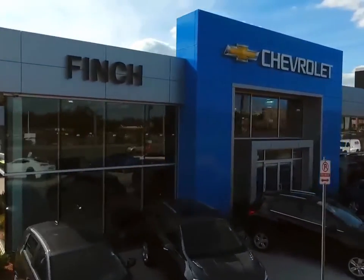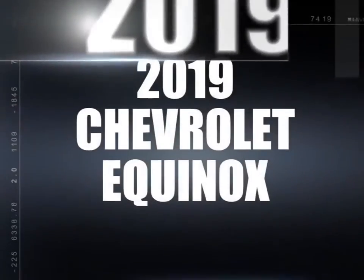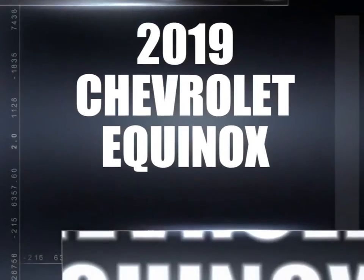Welcome to Finch Chevrolet. Today we're looking at a 2019 Chevrolet Equinox.